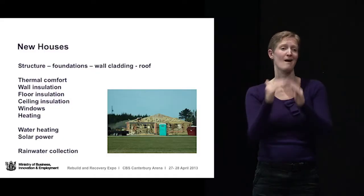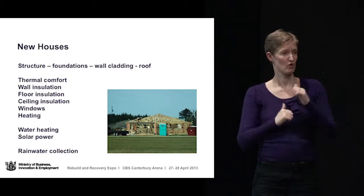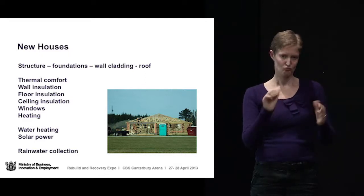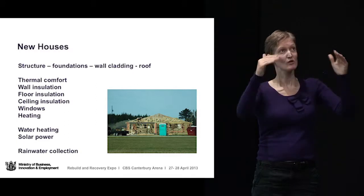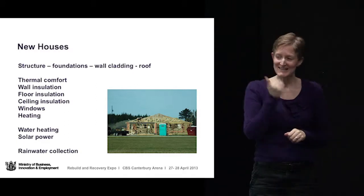Things that you might like to think about if you're building a new house on a new site — the same things crop up: structure and foundations, obviously you'll have to get that right for the land you've got, wall cladding and roof cladding. Thermal comfort issues, water heating, solar power, and rainwater collection are all things you should be thinking about for new houses.